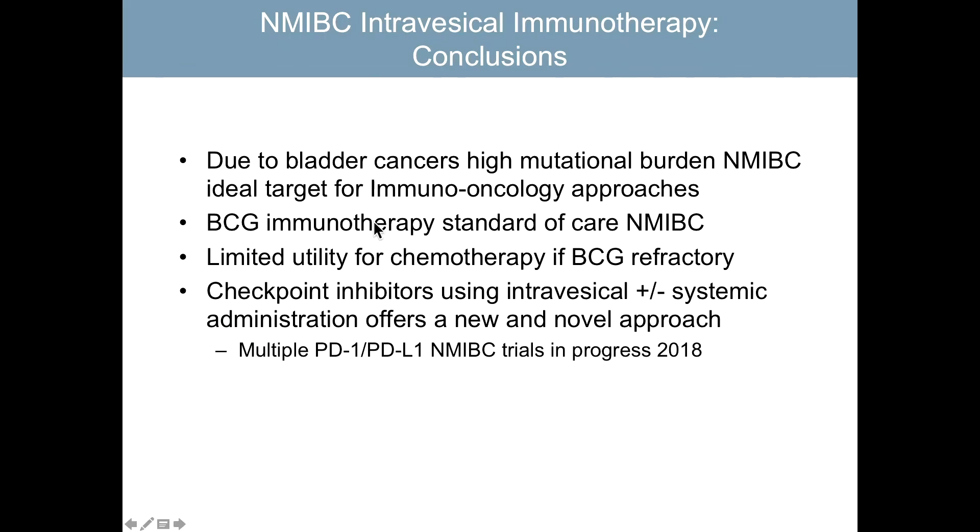In conclusion, the high mutational load of bladder cancer makes it an ideal target for immune approaches. BCG immunotherapy is the standard of care for non-muscle invasive bladder cancer, with limited utility of chemotherapy. Checkpoint inhibitors are now being evaluated, and multiple trials are ongoing to assess their role in this disease. Thank you for your attention.